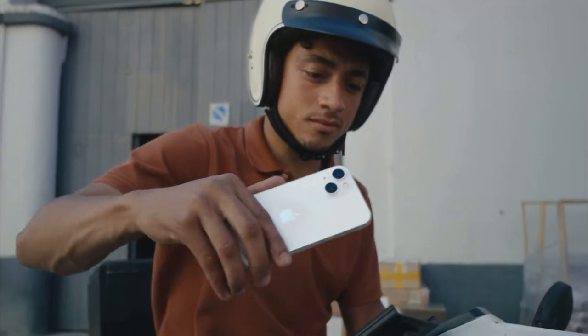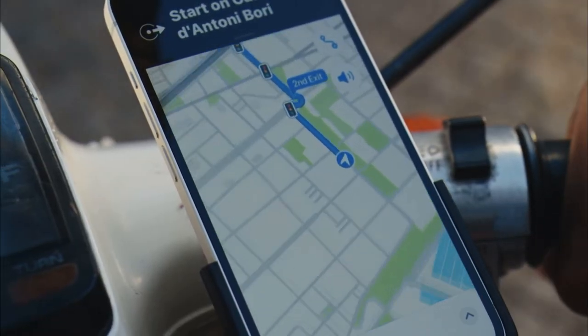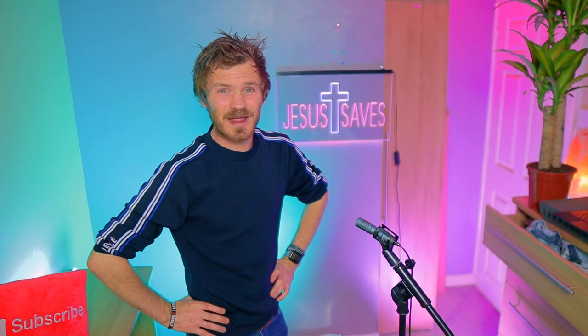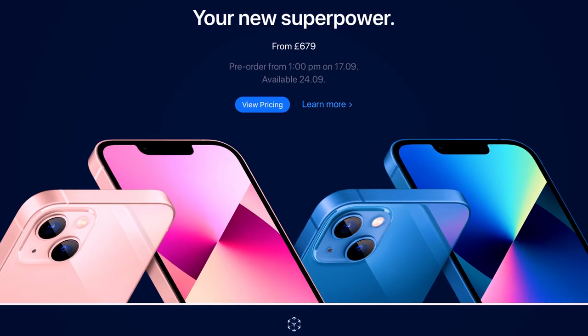Hey everyone, are you ready to hear the iPhone 13 and iPhone 13 Pro news? Well, you've come to the right place. But let's be real, you probably already knew that. So let's go! Hey Kerry and Berries, I'm Berry and Kerry is not here because today is a very special episode. As you probably gathered, the new iPhones have come out. So how's it all going everyone? Hope you're doing all right. Let's get started.